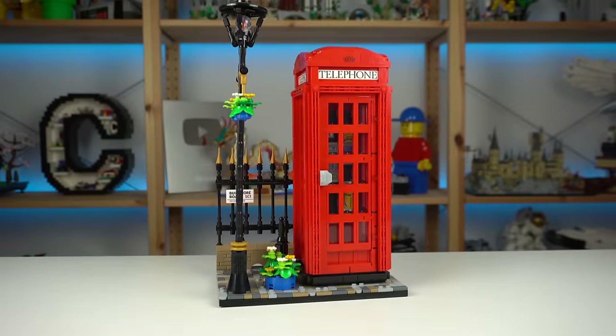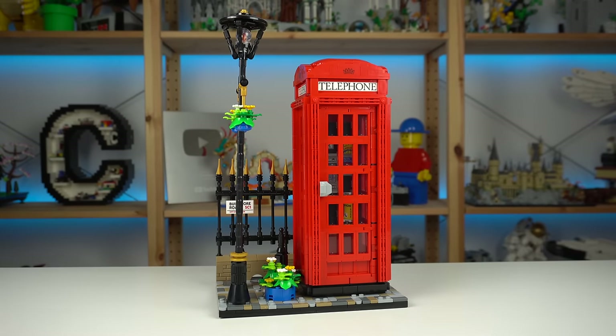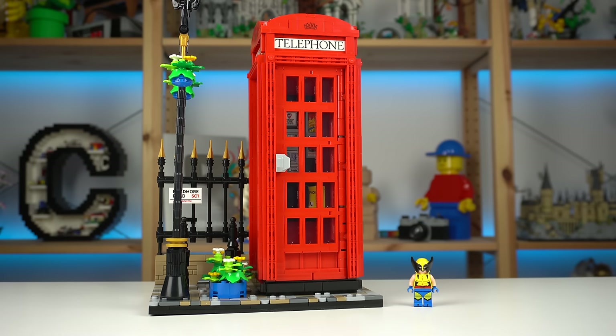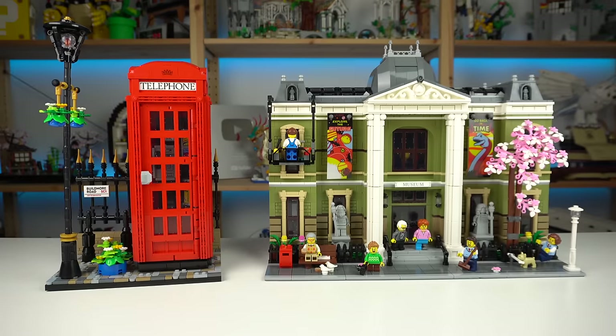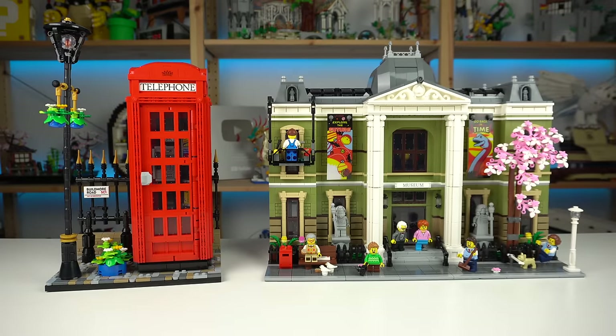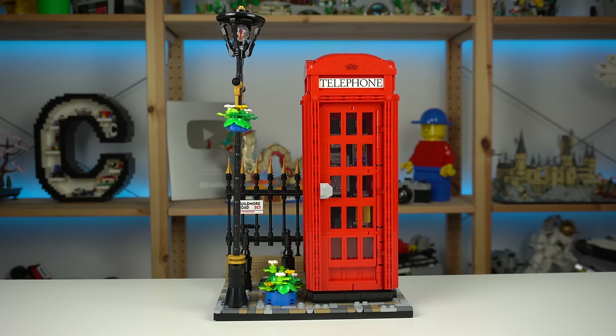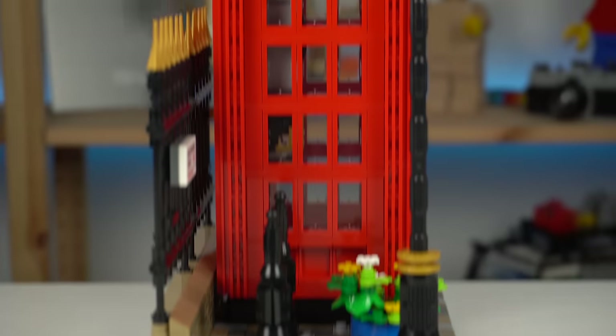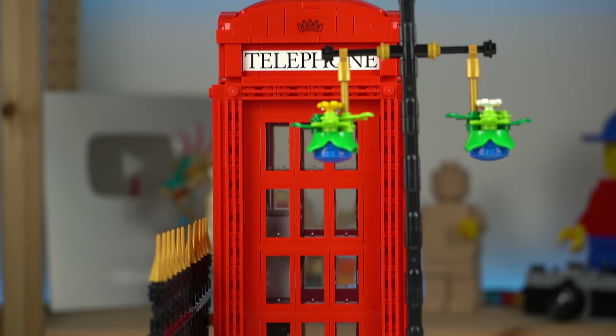Upon completion, the model turned out to be a lot bigger than I thought it would. A minifigure next to it doesn't do much for scale comparison, but maybe the latest modular building will, so you can kinda see what I'm talking about. The overall size will fit most bookshelves as it isn't very deep or too tall, making it one of the best display LEGO sets being sold at the moment.